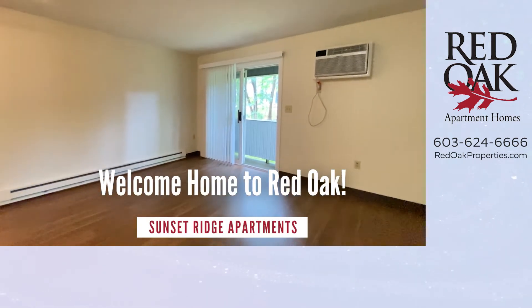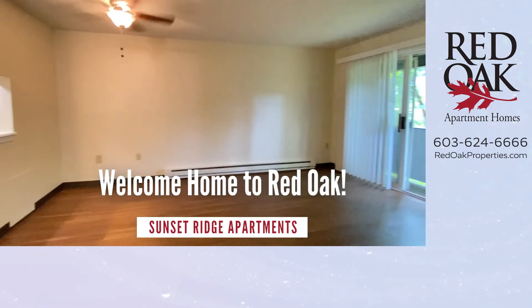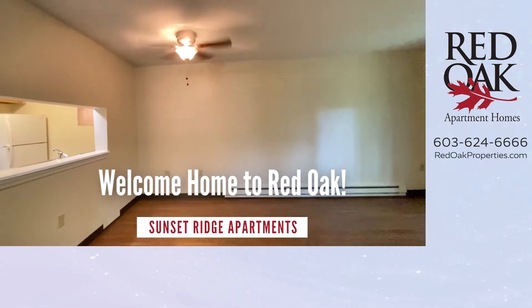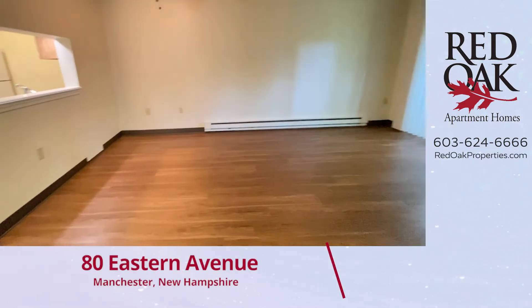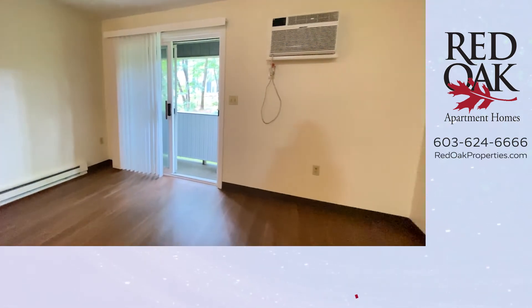Welcome home to Red Oak. I'd like to take you on a video tour of a first-floor, one-bedroom, D-style apartment that's been recently upgraded at Sunset Ridge Apartments in Manchester, New Hampshire.